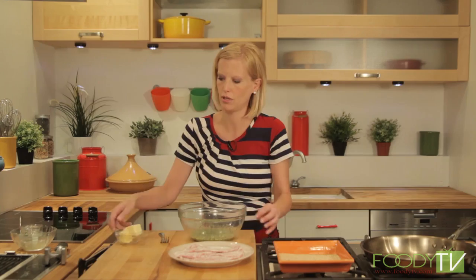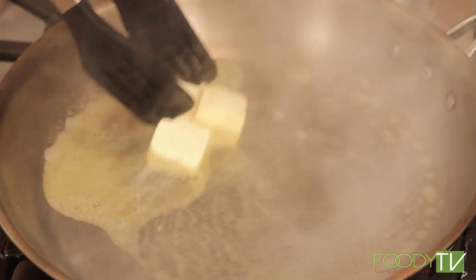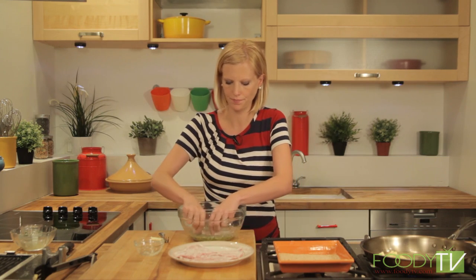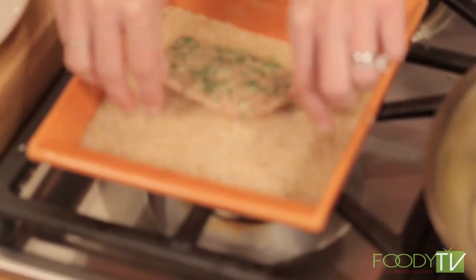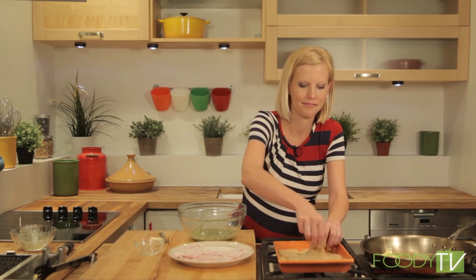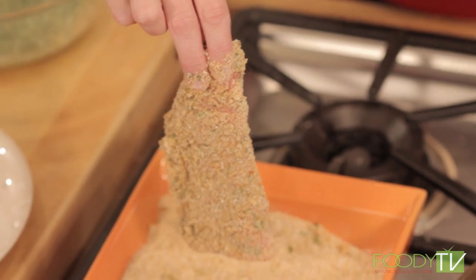Next we're going to melt six tablespoons of butter in our pan to fry our Wienerschnitzel in — you don't want it to burn, but it's okay if it gets a little color. Take the veal cutlet, dredge it in the egg mixture, then coat it in breadcrumbs. You can use any breadcrumbs you want; I like unseasoned. My dad uses mashed up cornflakes, which is the American version of the German Wienerschnitzel, but it's really good.